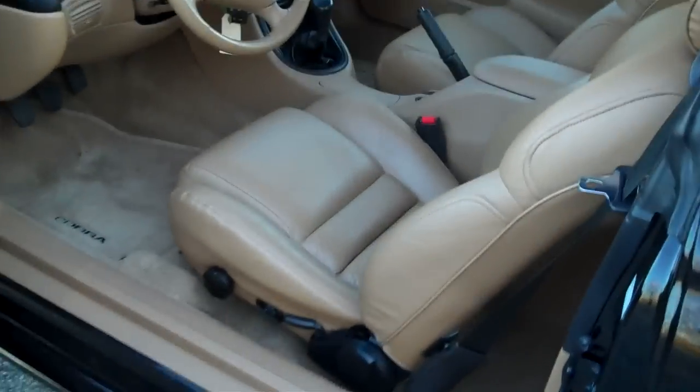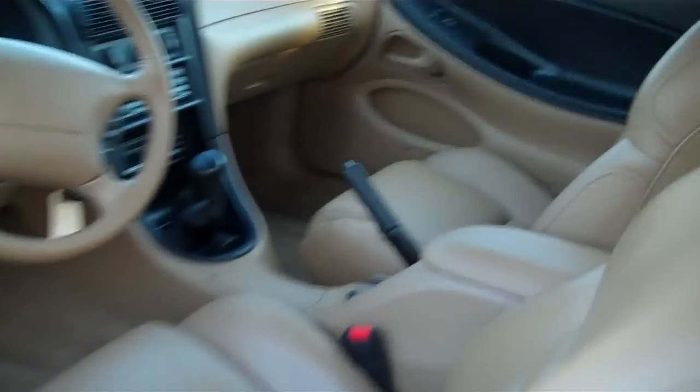Even the interior looks like it's barely ever been sat in. Great if you're just looking for a weekend car or just cruising around town. Nice clean headliner. Low mileage too — 27,300 on the odometer.